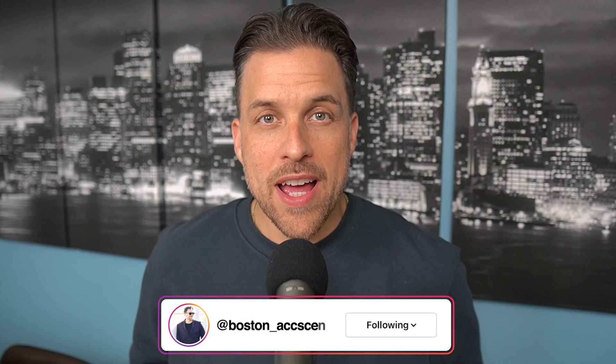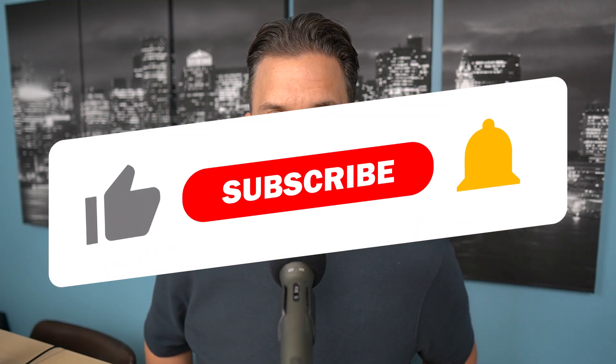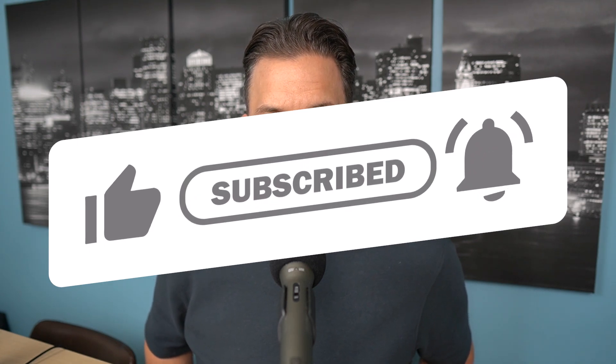Hey there, welcome back to the channel. We are back with another Weekly Wears video. If this is your first time finding my channel, my name is Gerard, and on this channel we talk about all things fragrances. We do videos like I'm doing today, going over every single fragrance that I wore all seven days last week. If that's content you want to see more of, be sure to like this video, subscribe, and turn on bell notifications. Without further ado, let's jump right into the list starting with Sunday.